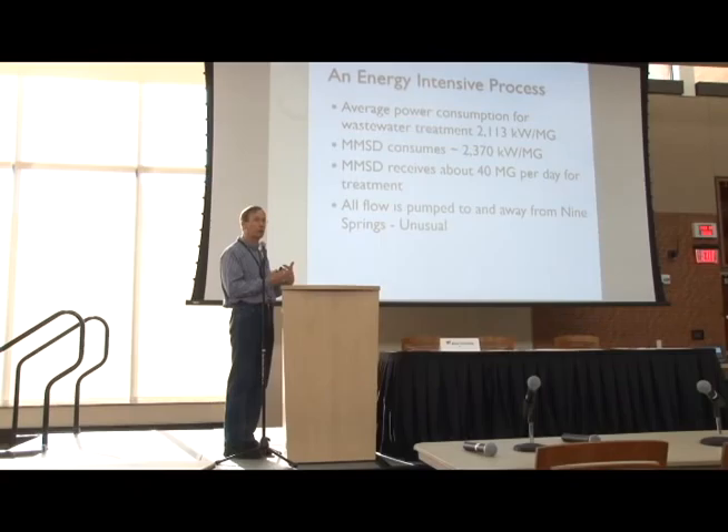Typical wastewater treatment is about 2,100 kilowatts per million gallons treated. There's a little bit of economy of scale — larger facilities may be able to do it a little bit less, smaller may do more. There's also an element of the standard of treatment, how tight the permit limits are. We're at about 2,370 kilowatts per million gallons treated, so we're a little bit above the average.